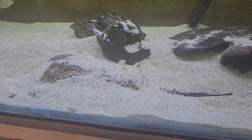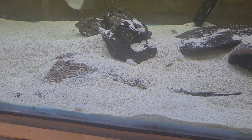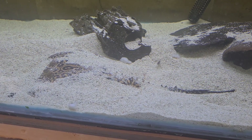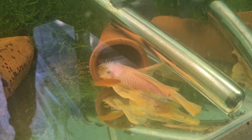Support your local fish shops — and they don't have to be local, you can order online from fish shops too. It might take a little bit longer than Amazon but it's worth the wait, believe me. So yeah, support your local fish shops and those you can order from online as well.